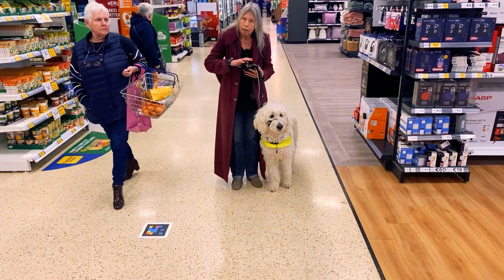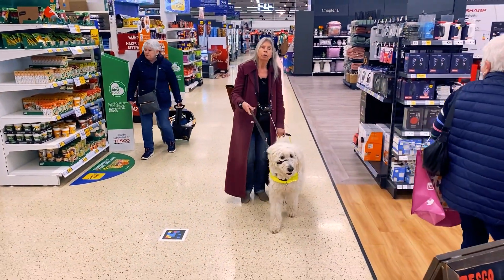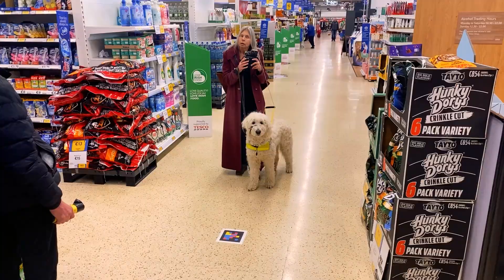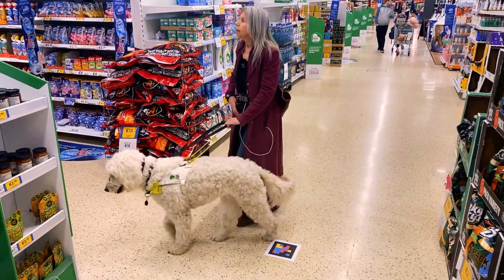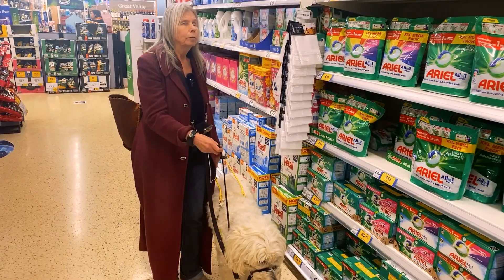Three meters away, straight ahead. Sandy follows the directions: go straight. Another decision point — right to household laundry and household cleaning. Turn right. Aisle 16. Sandy is going to find different products including Ariel, Fairy and Bold.